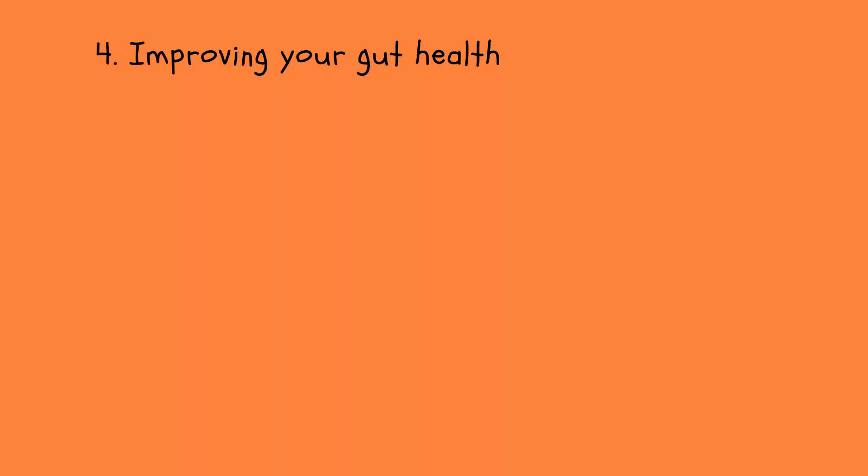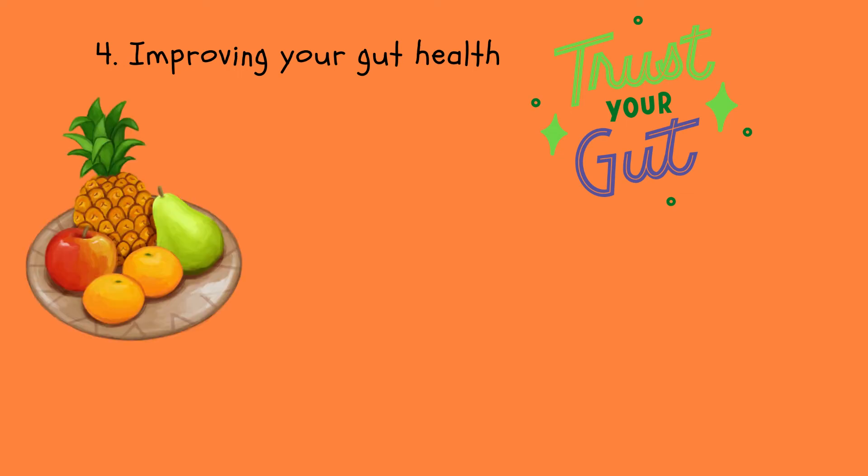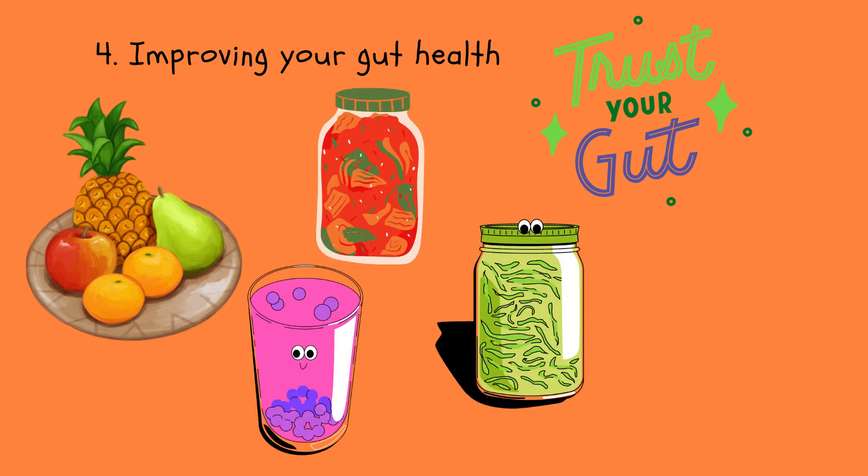Number four: improving your gut health. I've talked about gut health multiple times but it's important to mention when talking about mental health, because improving your gut health can really make a difference on your mood, especially since birth control has been linked with gut issues. Those gut microbes like fiber, so including fruits, vegetables, nuts and seeds in your diet as well as fermented foods like sauerkraut, kimchi and kombucha could be a good idea.